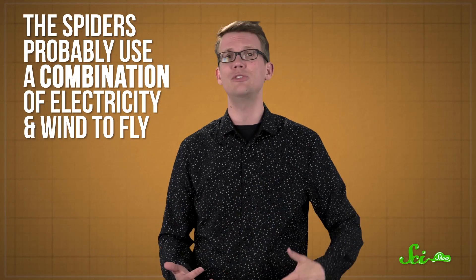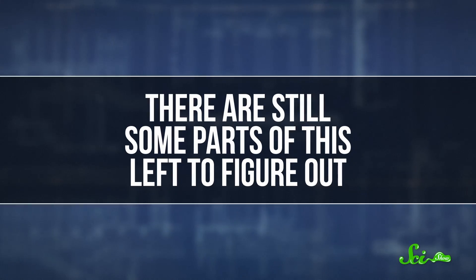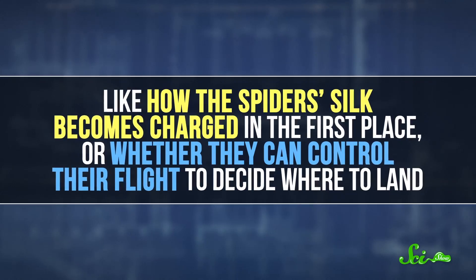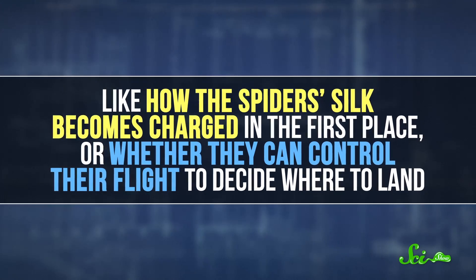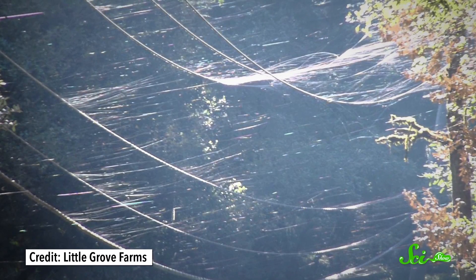Riding electricity could explain some of the weirder aspects of their flight, like how they take off on seemingly windless days or in the rain. But most of the time, air isn't completely still, so the spiders probably use a combination of electricity and wind to fly. There are still some parts left to figure out, though, like how the spider's silk becomes charged in the first place, or whether they can control their flight to decide where to land. Learning more about how spiders fly can help biologists predict when they're going to do it, and get a better understanding of their ecological needs. And maybe it will make it easier to predict those rare episodes of spider rain.